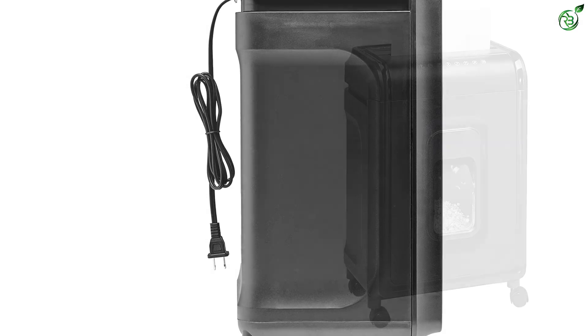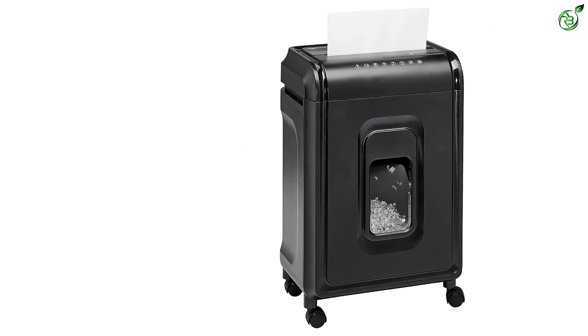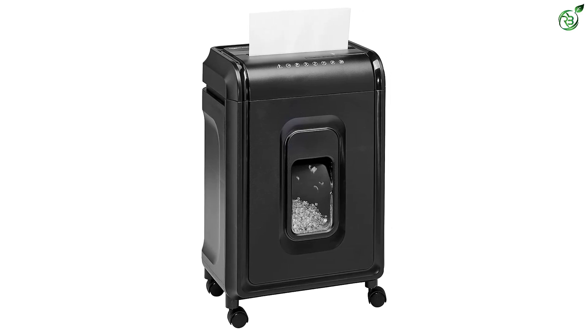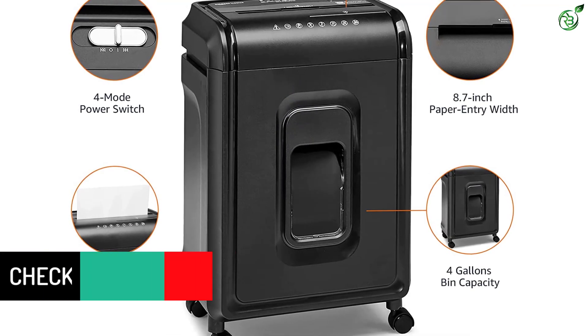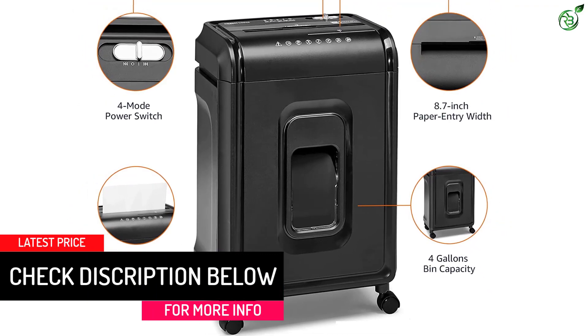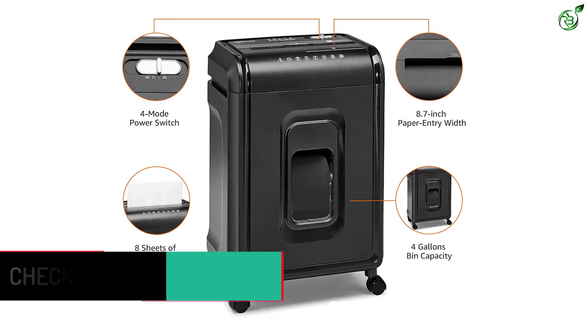It might not have the largest bin capacity — limited to only 4 gallons — but P4-level security makes sure your personal information doesn't get into the wrong hands. After 5 minutes of continuous use, it will need a 30-minute cool-down break. It's big and bulky and weighs around 7.2 kg, which means it can be a struggle to move, but it still is a great everyday paper shredder.